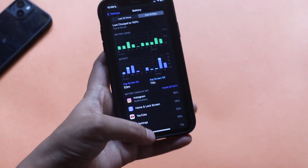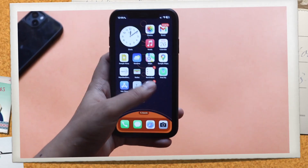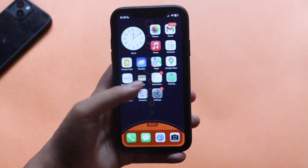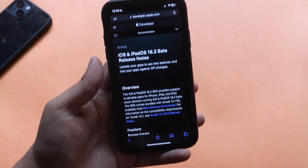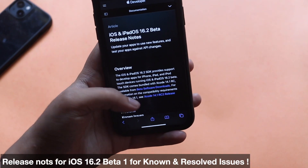Regarding battery life — I haven't been using this device very actively, but I've started using it more often. I'll talk about battery life and performance in a follow-up review of iOS 16.2 Beta 1, so make sure you are subscribed to the channel so you catch that video over the weekend.